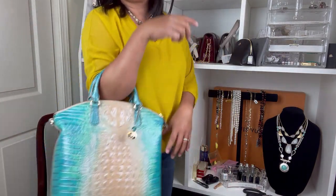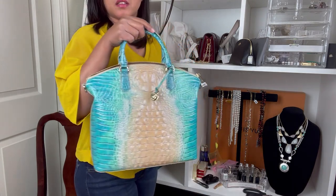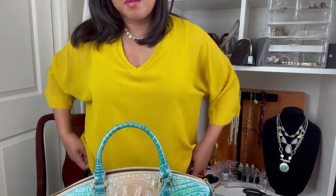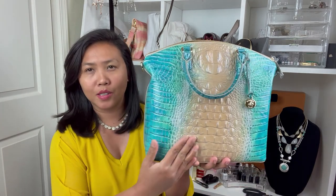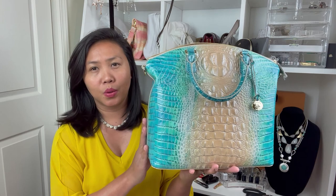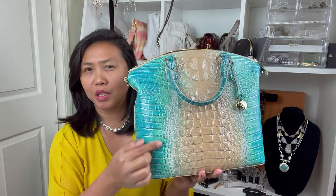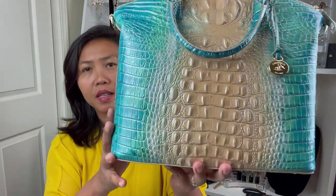This is actually really big and spacious, and I'd rather wear it as a handbag. This is my very first Brahmin I bought this year. The ocean color — the lighter part is like sand and the blue is the water, going from greenish to bluish, like a part of the ocean.